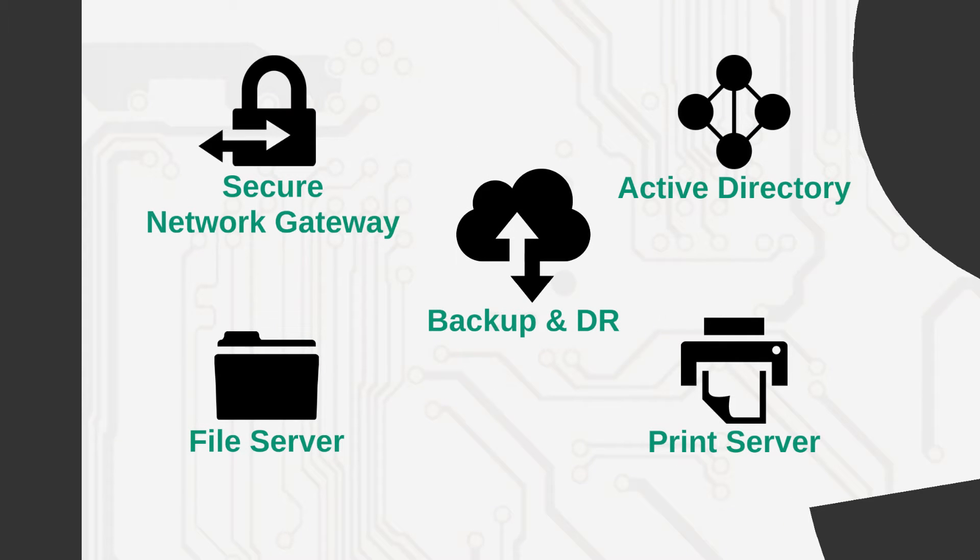EasyConnect Servers include all the core IT services required by most organizations: a secure gateway that includes firewall and DNS and DHCP, Microsoft Active Directory, file and print servers, and managed backup and disaster recovery.